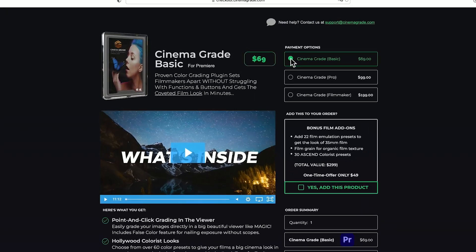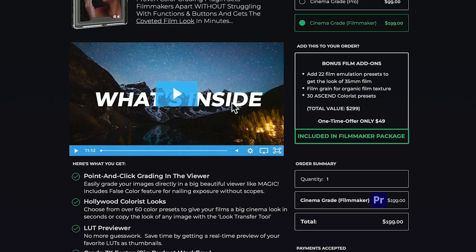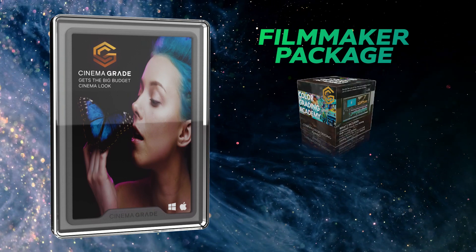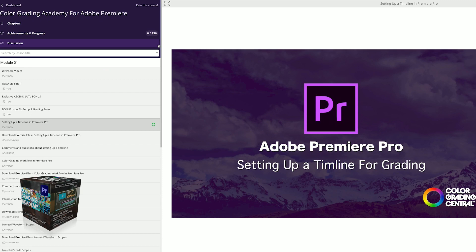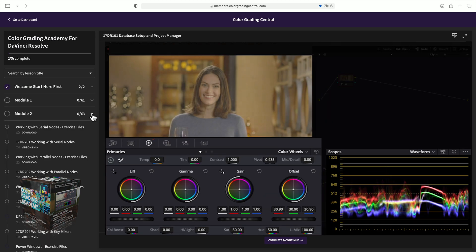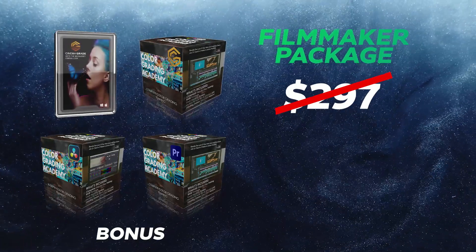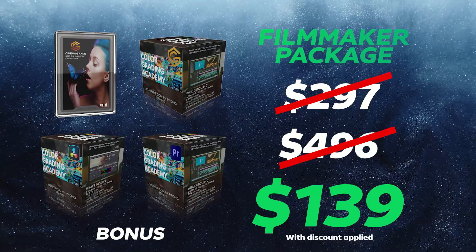You'll be able to view the different packages on the new website. There's a helpful video explaining the differences between the packages, and the checkout option for Windows will become available when we go live. If you choose the Filmmaker package at checkout, not only will you get the Color Grading Academy specific to CinemaGrade, but you'll also get the Academy for the built-in tools for your software as an extra added bonus. That means if you choose a license for Premiere, you'll also get the Academy for Lumetri, and if you choose a license for DaVinci, you'll also get the Academy for Resolve 17. It's a $297 value just by itself, but yours absolutely free when you choose the Filmmaker package. Everything you're getting in the Filmmaker package comes to $496, but with this one-time launch offer, you can get it all for a one-time payment of $139.